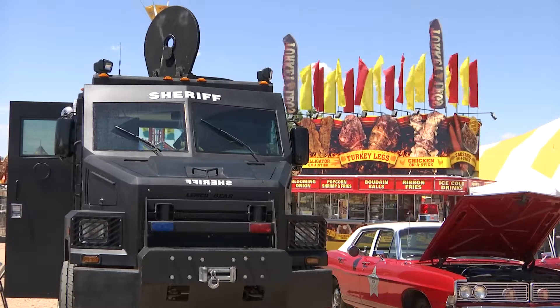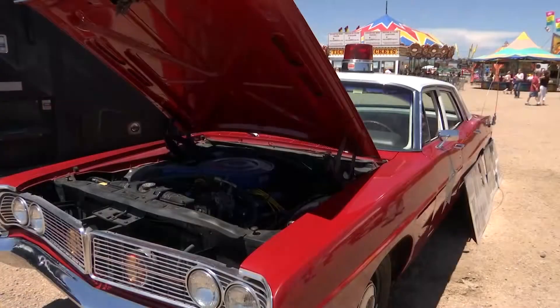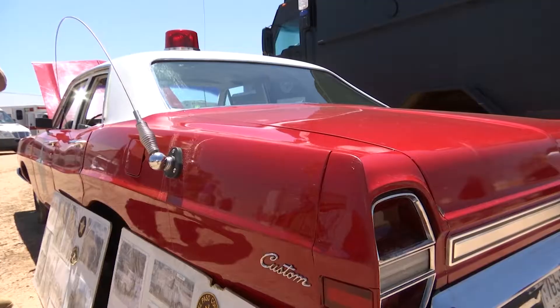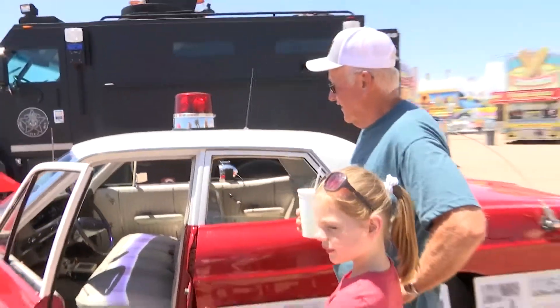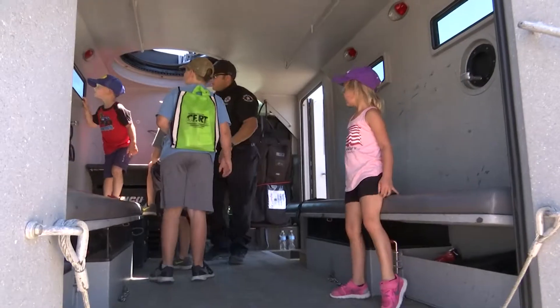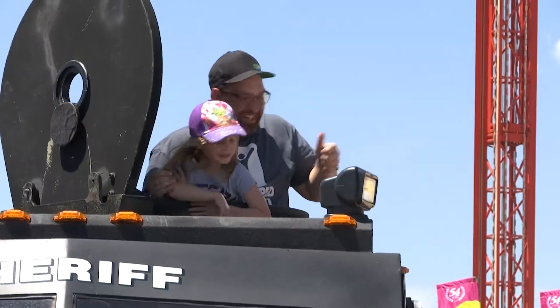The sheriff's office had its armored truck, a big hit with the kids, but it also had a different attraction — a much older one, a 1968 Ford Custom 500. We've made some really significant connections with people that wouldn't normally stop and talk to us, but they like the car. And those connections are crucial in today's society to not only build trust, but squash fear.